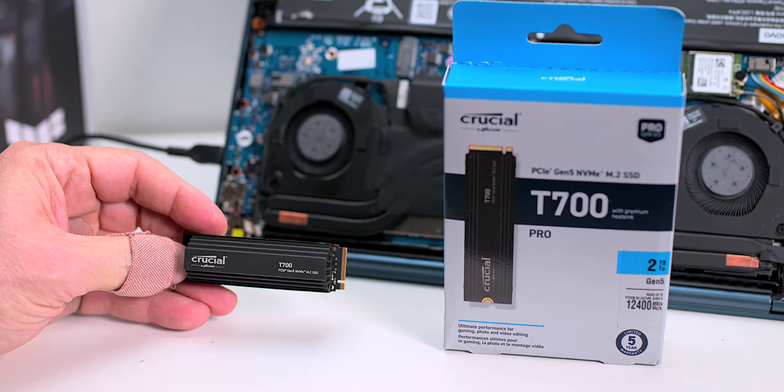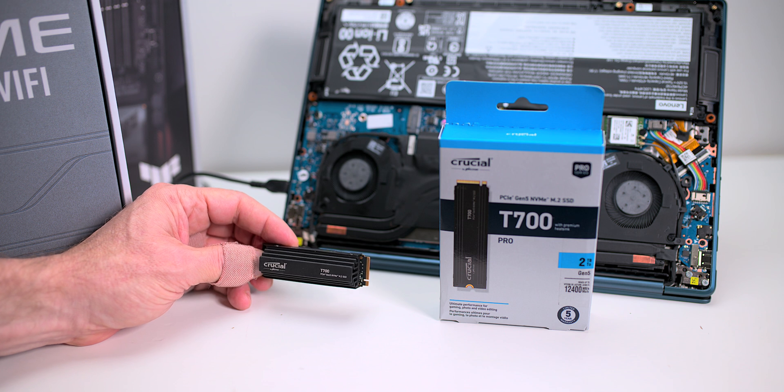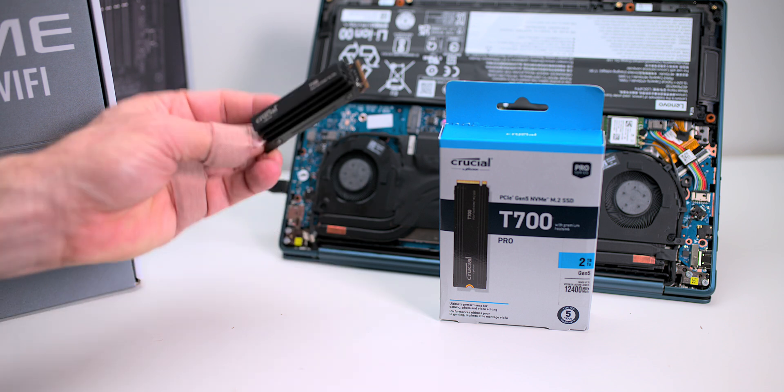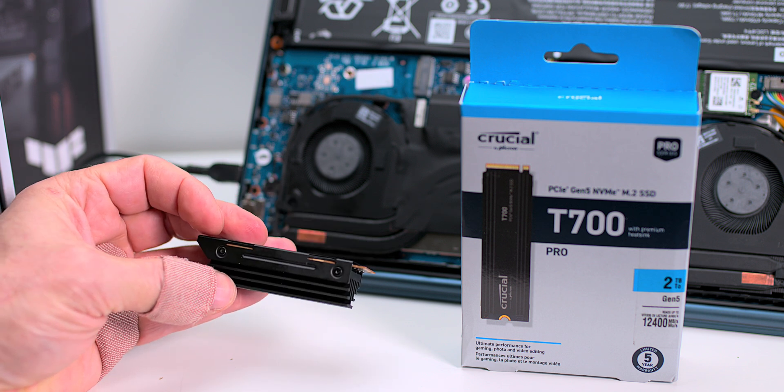That is just out of this world. Your Gen 4 7,000 megabytes per second is looking second rate at the moment — nearly double the speed. And this one here is the heatsink edition; you can get it without the heatsink.